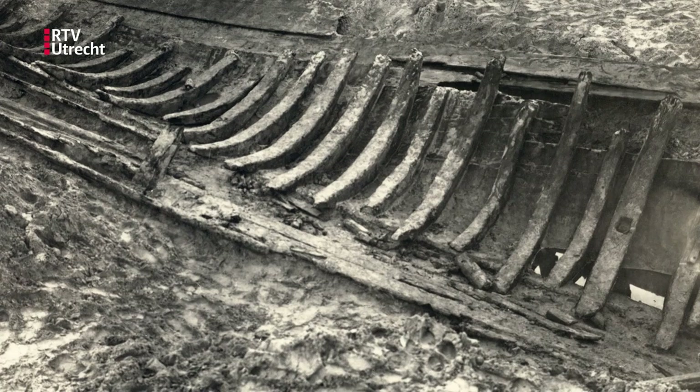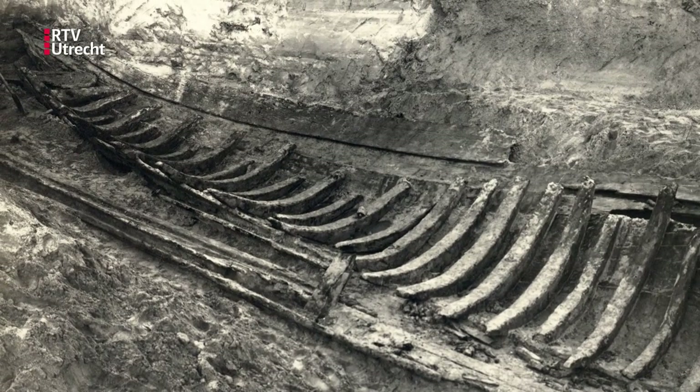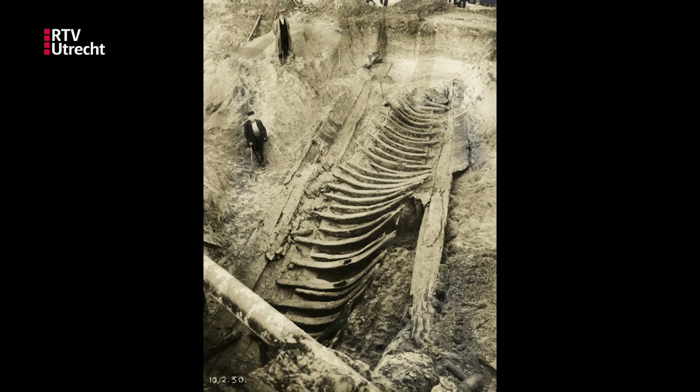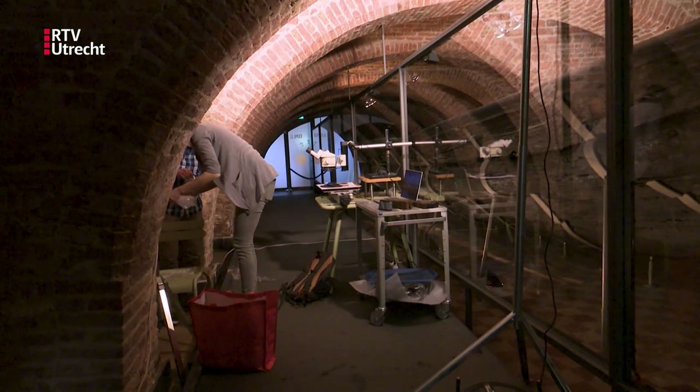The remarkable thing about this Stinkschip is that it's actually younger than first thought. When it was found, they thought it was a Roman ship, but it's not. The Stinkschip is probably a bit younger — men thought it was from the 8th century, but that's not exactly right. Now we can determine how old the Stinkschip is through a technique called Dendrochronology, a relatively young science that gives us much greater precision than older methods.